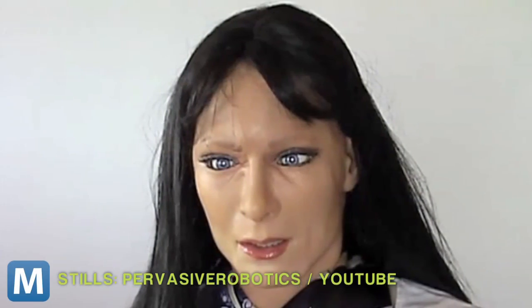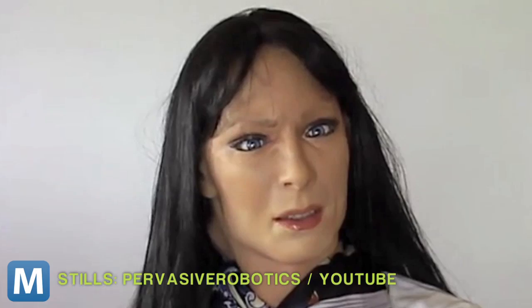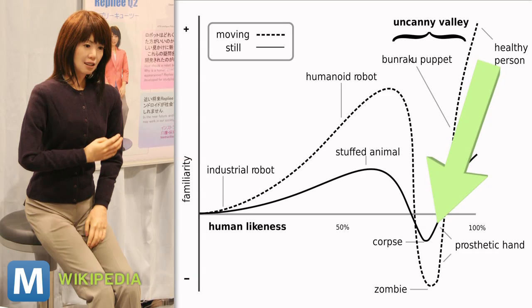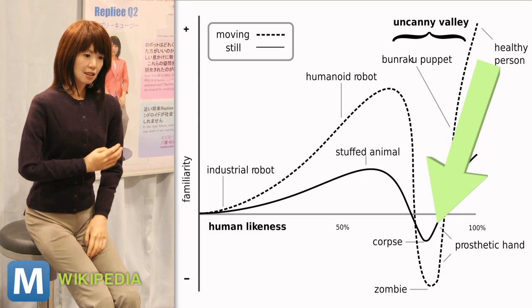It's those motors combined with the software that produced these all-too-real expressions and put University of Peace's robot in the uncanny valley. For those who aren't familiar, this is the spot on the anthropomorphism graph where a human replica acts just like us, but not perfectly. Our response?